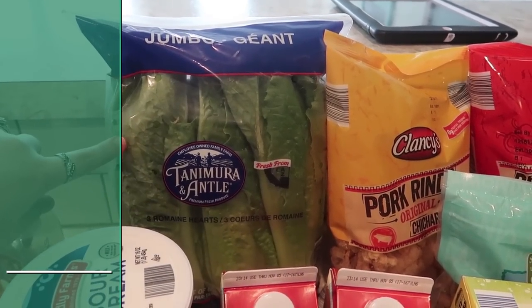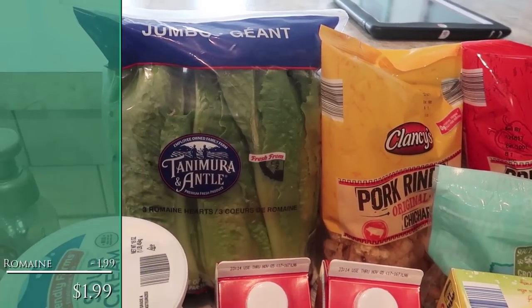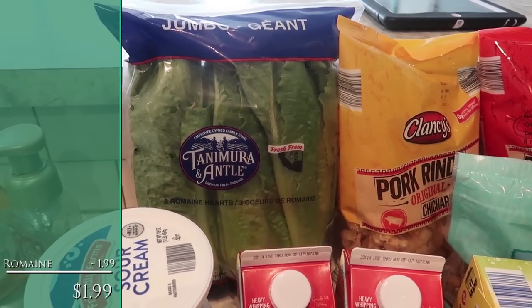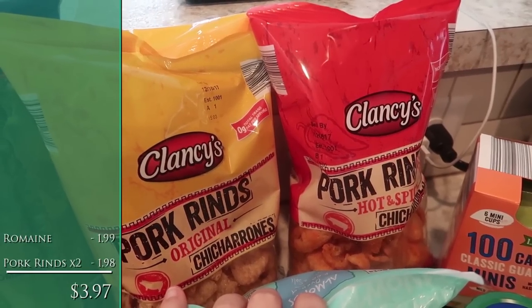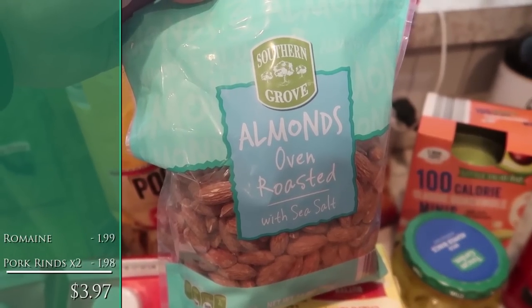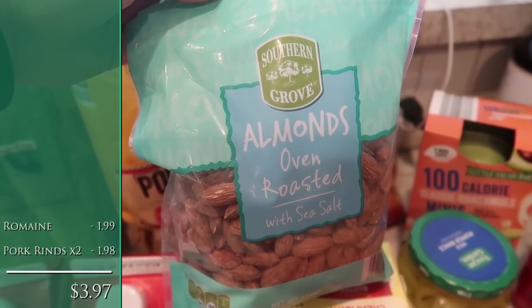Starting in the back, I've got one pack of romaine hearts — there are three in there. That'll be good for our salads at dinner time. Back here, two bags of pork rinds: one original and one hot and spicy. And a bag of oven roasted sea salted almonds.